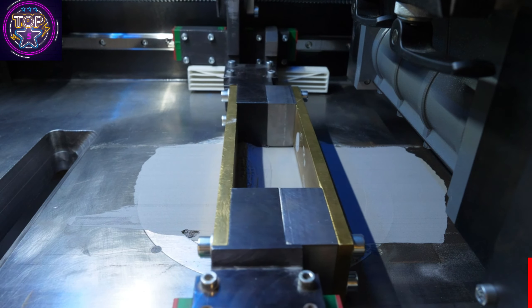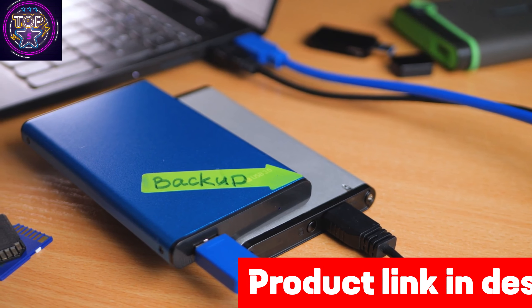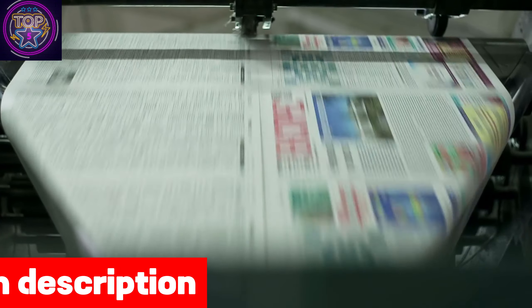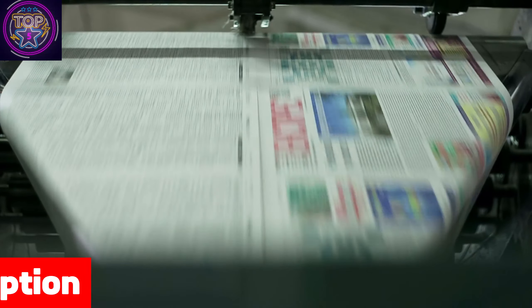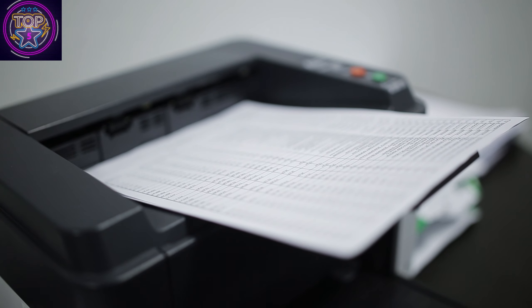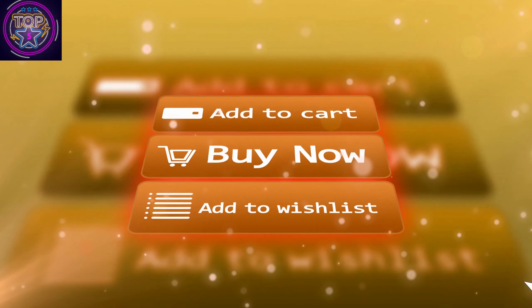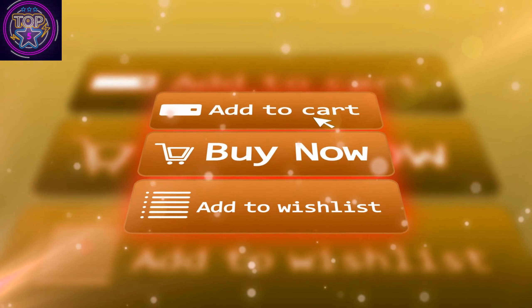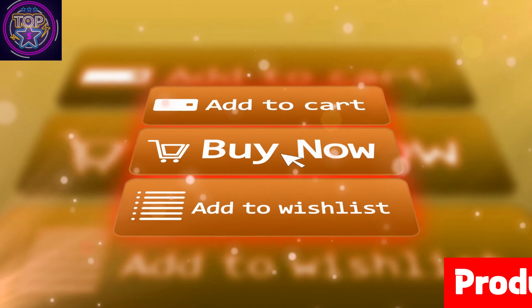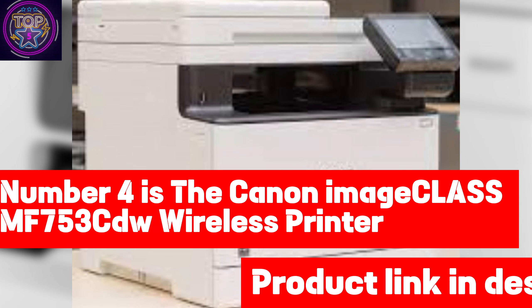The Canon ImageCLASS MF7041CU provides many connectivity options, ensuring seamless printing from multiple devices and sources. With three USB ports, Ethernet, and Wi-Fi Direct, you have the flexibility you need. This printer also includes a Canon Color ImageCLASS MF741 starter cartridge, which yields 1,200 pages for color and 2,300 for black. If you're interested in this duplex wireless laser color printer, check out the link in the description box below.